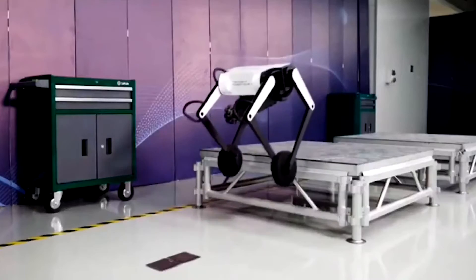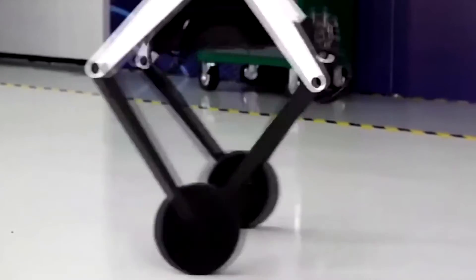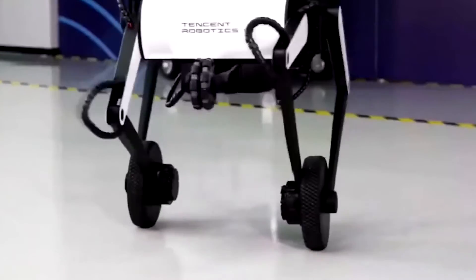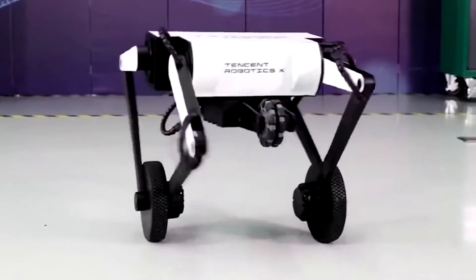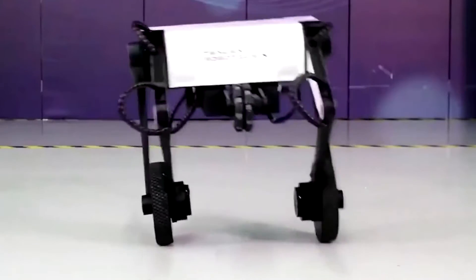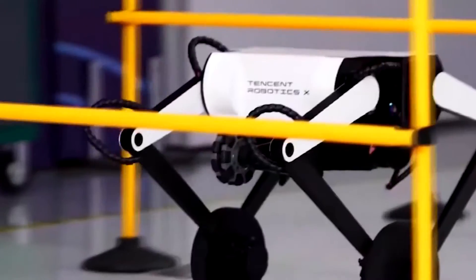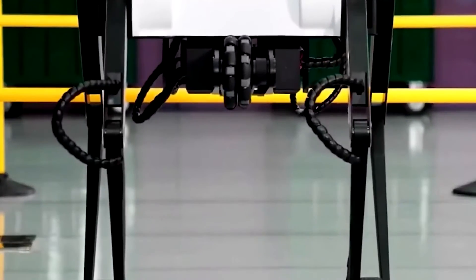This new iteration of Ollie is more adaptable than ever before, thanks to its touch sensing skills and ability to walk on two wheels. Tencent RoboticsX lab plans to continue using Ollie as an experimental platform for cutting-edge technological exploration, with research projects spanning areas from robot ontology design and system integration to sophisticated perception and control planning algorithms. The ultimate goal of the lab is the full-stack development of technical capabilities.